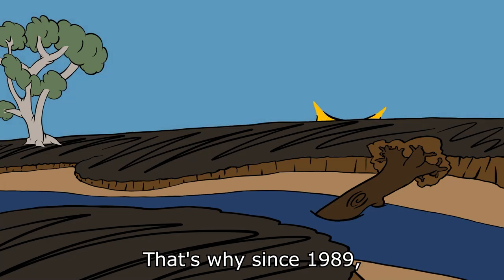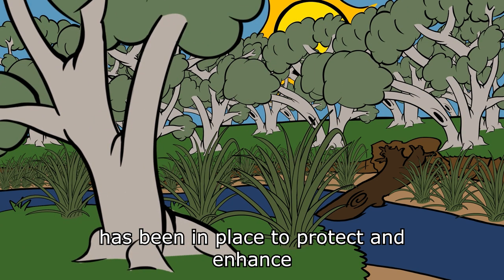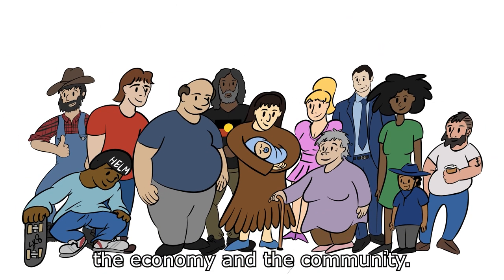That's why, since 1989, the Shepparton Irrigation Region Land and Water Management Plan has been in place to protect and enhance the natural assets of the region. The plan aims to balance the needs of the environment, the economy and the community.